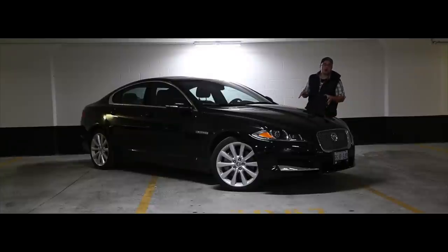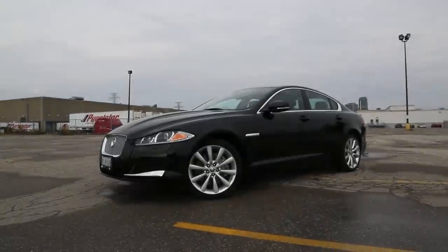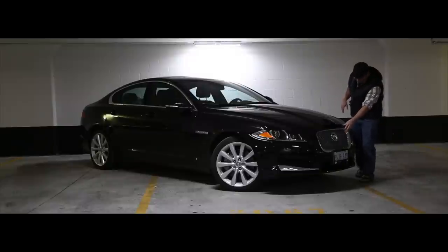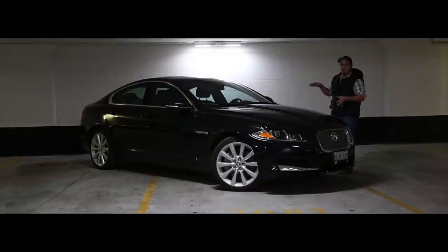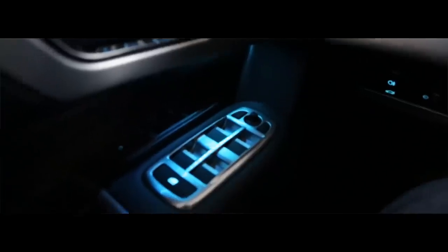At first glance, this car is visually very, very pretty. This massive front grille works for me. These LED headlights look fantastic and the car's interior at night is illuminated by this fantastic blue mood lighting.